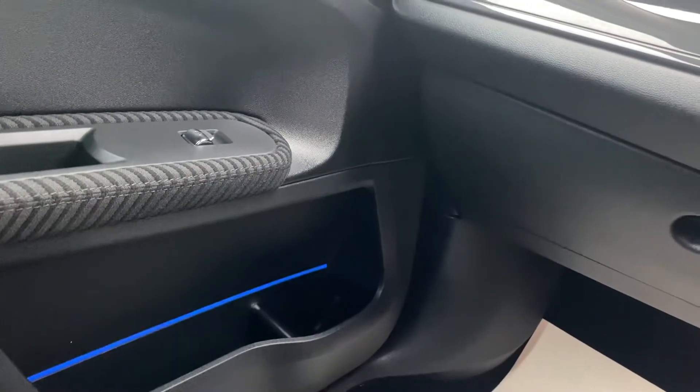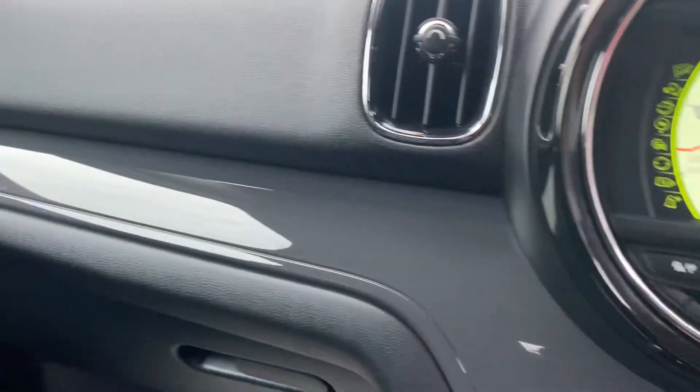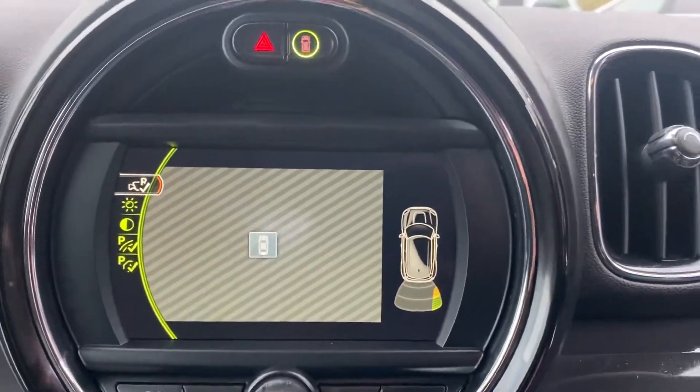You can see the ambient lighting on the passenger side and the grey trim to the dash. Parking sensors and parking camera on there — the boot's open so we'll show you that in a second.